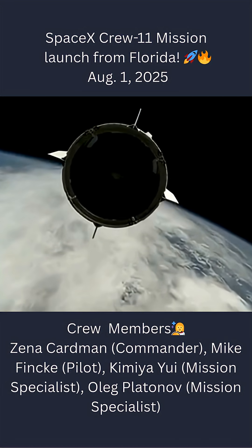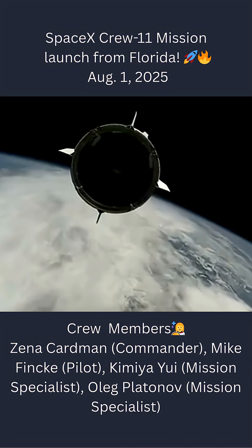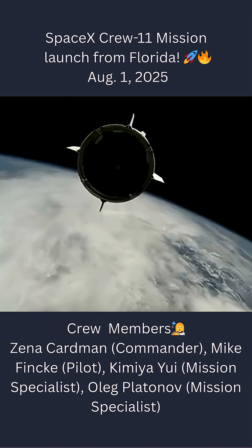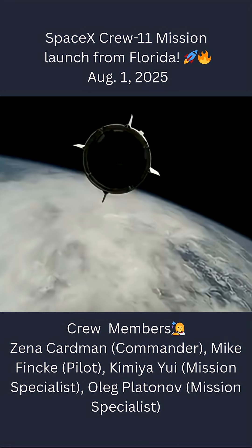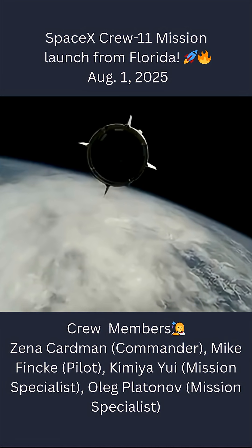And there we have that Dragon and stage two separation, as we see Dragon coast into its orbit. A wonderful view — Dragon Endeavor with Crew 11 on board. Dragon separation confirmed. Dragon chief engineer on Dragon to ground: Zina, Mike, Kimya, Oleg — welcome to orbit.